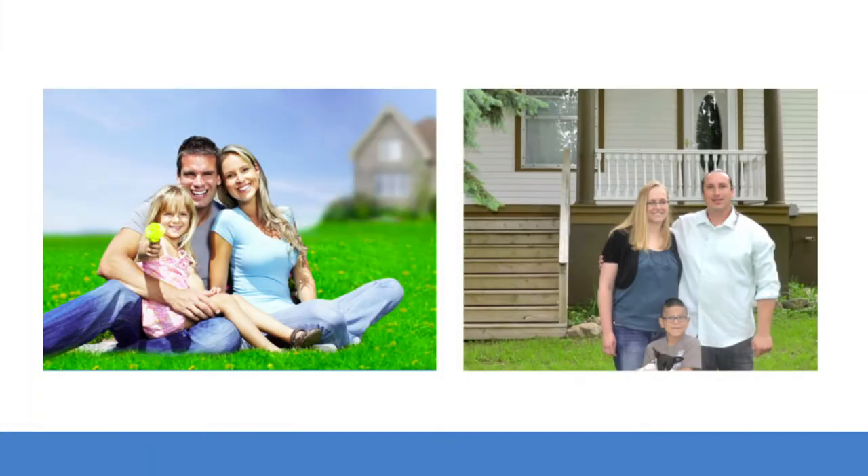Oftentimes when I speak to groups, I will show two images. One image is a fancy-looking photo of a perfect family out in front of a perfect house — the lighting is amazing. The other photo has a family in it that looks more real.